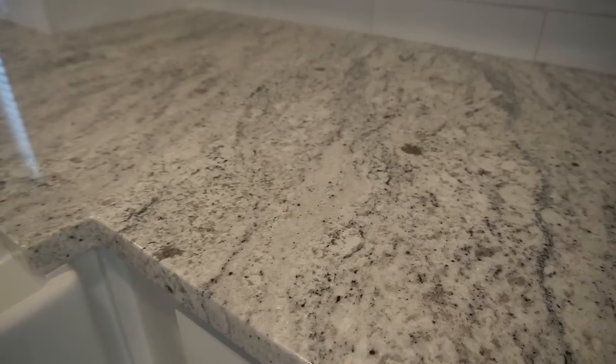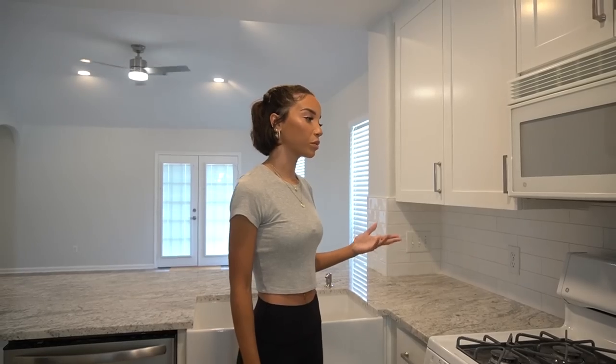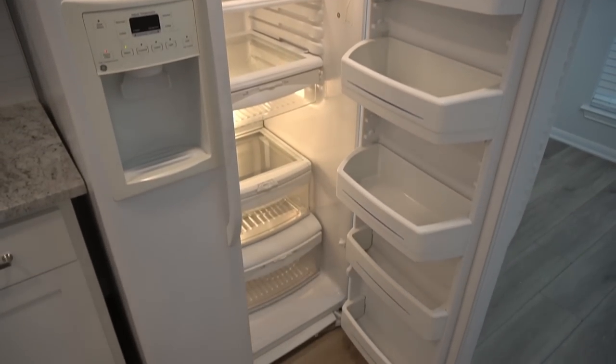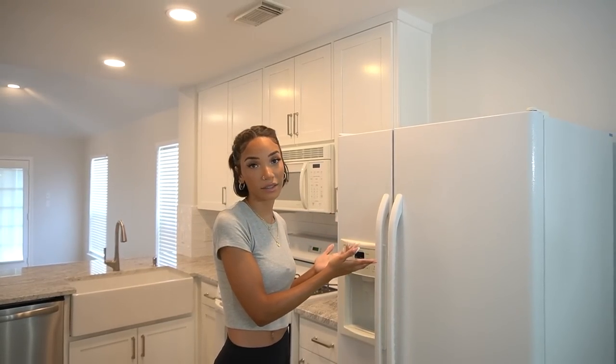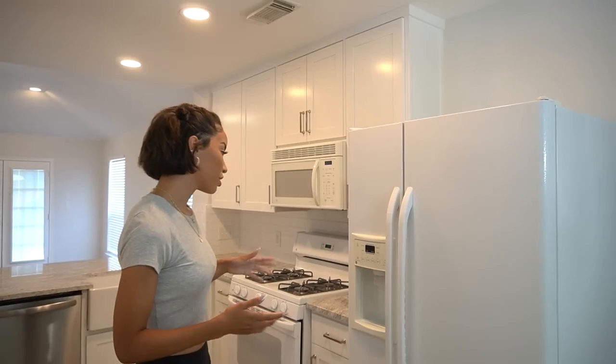On the backsplash, I went for an artisan subway tile — white subway tile is super classic and good for a rental, but I wanted more texture and pizzazz than plain subway tile. The overall design goal was a blank-slate aesthetic: neutral gray countertops, white cabinets, and neutral floors so renters can put their own style on top. The stove, oven, microwave, and fridge did not need to be replaced as they were in great condition.